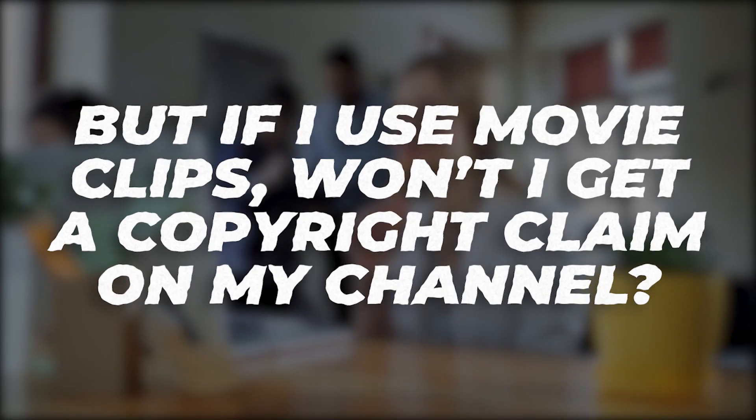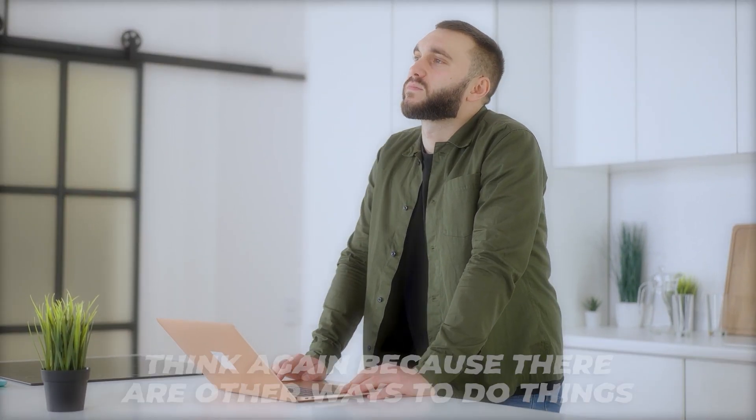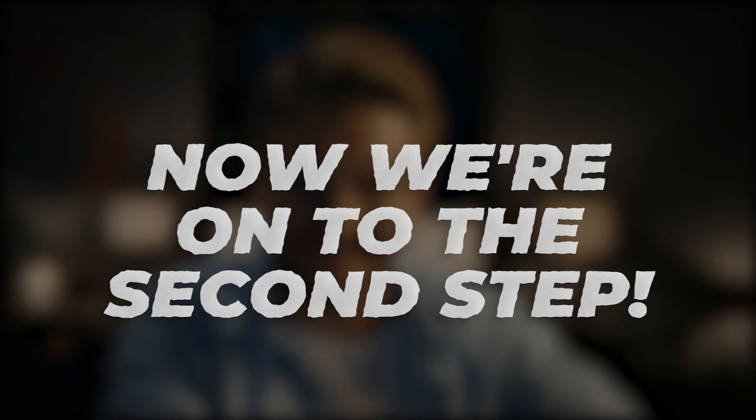You may be thinking: if I use those movie clips, won't I get a copyright claim on my channel? Think again, because there are other ways to do things the right way. Stick around toward the end as we'll explore the idea of avoiding copyright claims.